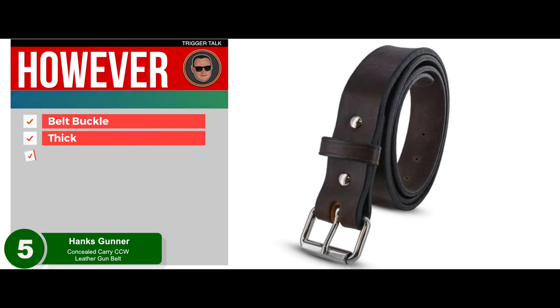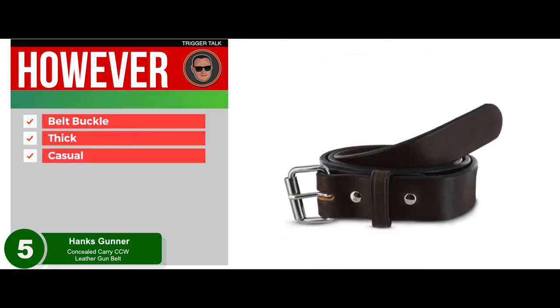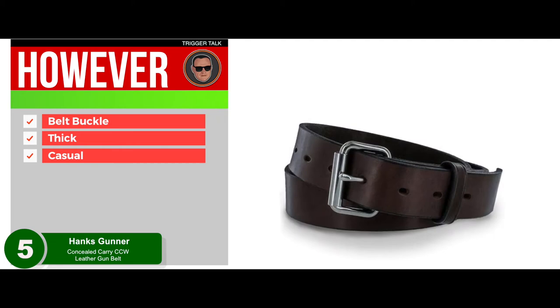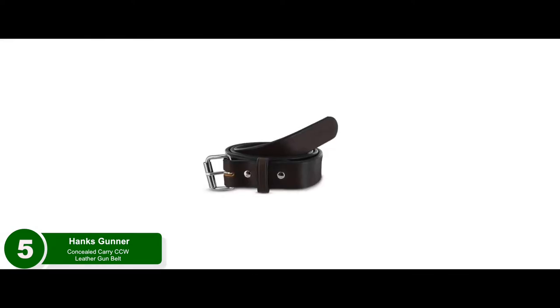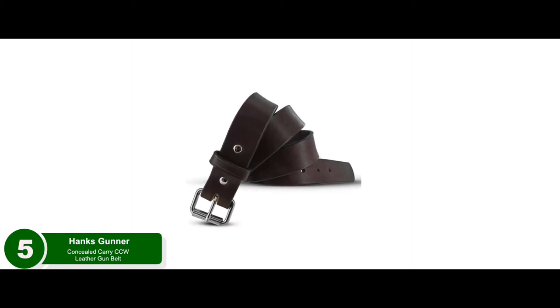However, the belt buckle may protrude a bit, and it may be a little too thick for some users. While it is a dedicated gun belt in a sense, it is not as stiff as some other options that will suit hardcore users better. For most carry conditions, this is more casual than most dedicated gun belts. Bottom line: it's the best leather gun belt for CCW and open carry because it's made from thick and durable one-piece leather with metal fasteners for durability, and is perfect for duty, range use, and competitions.